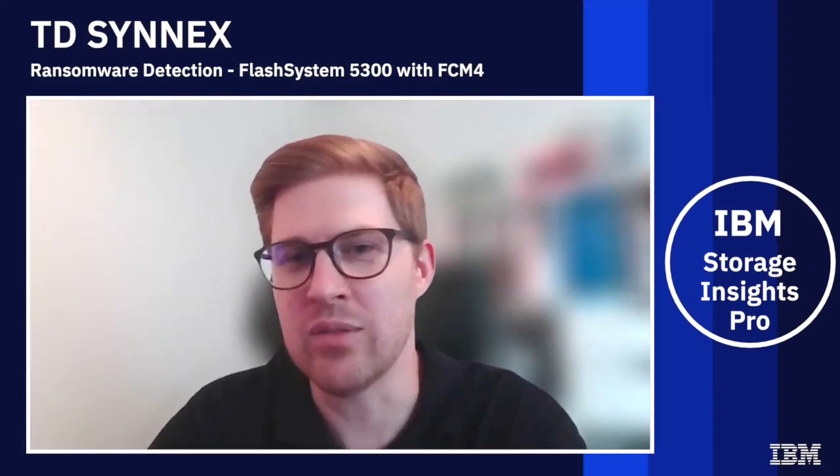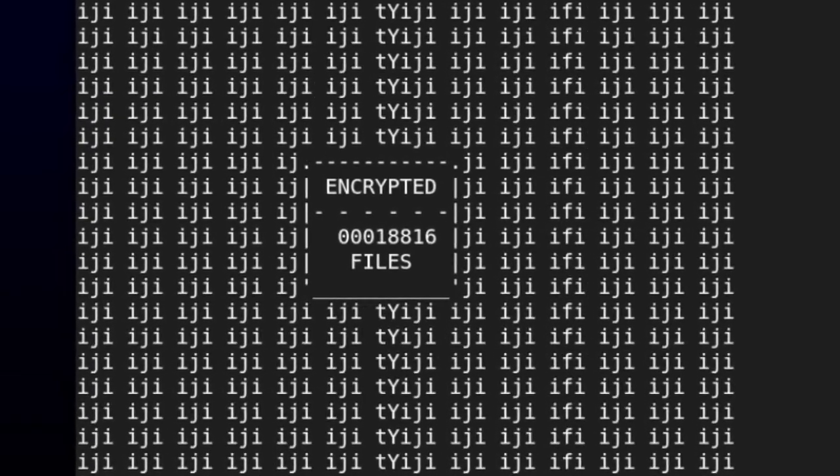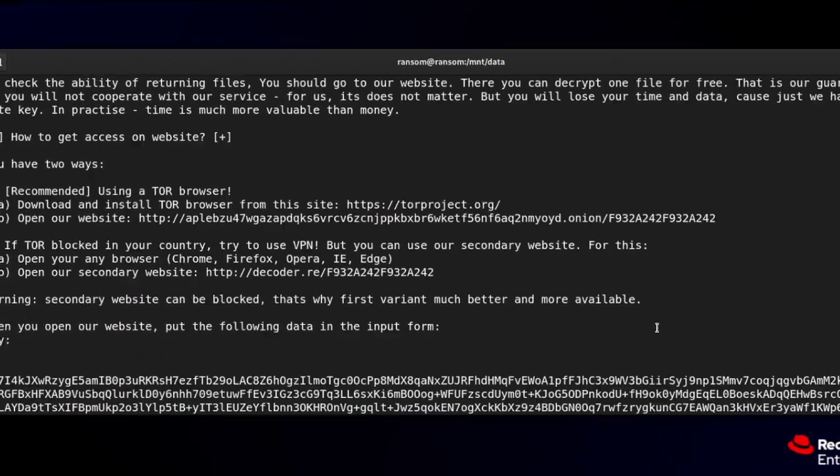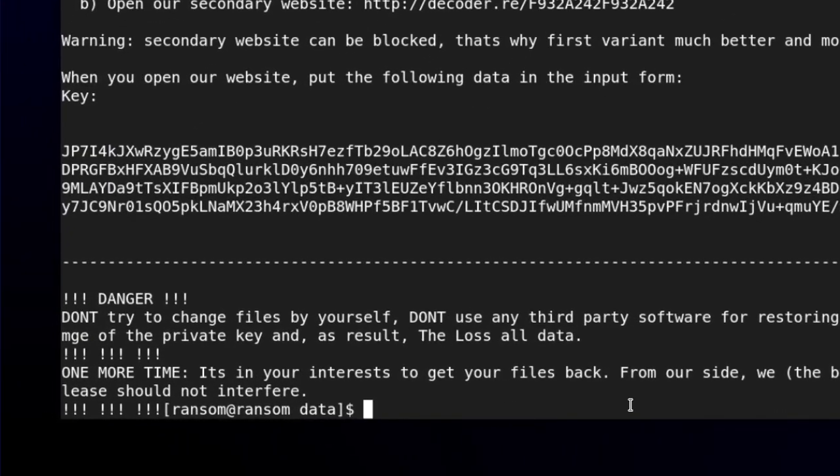I also looked at the volume on the FlashSystem and the volume was just getting bigger and bigger. After a few minutes the volume even crashed — the VM crashed and I couldn't start it anymore. What happened was that all the data that got encrypted couldn't compress anymore, and the thin volume I created on the FlashSystem just had too much data.